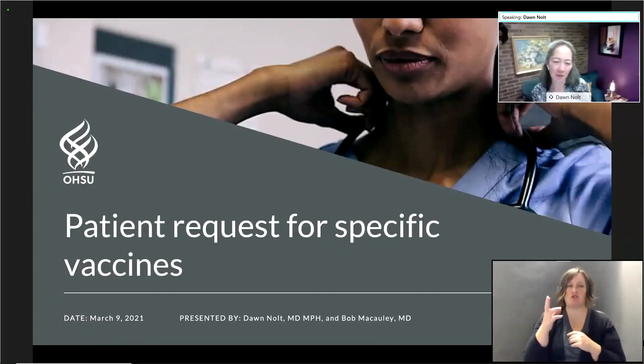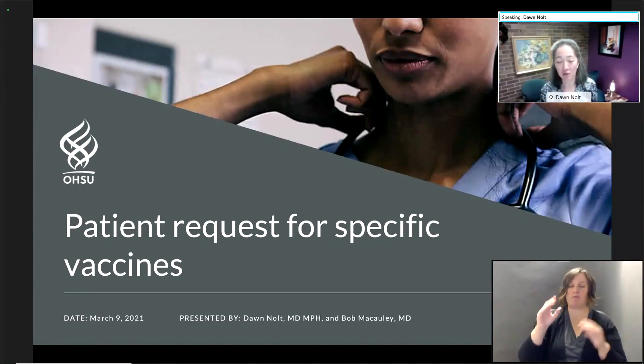Thank you so much, John, and thank you to everyone for inviting us. My name is Dawn Nolte, and as John said, I'm the Professor of Pediatric Infectious Diseases.